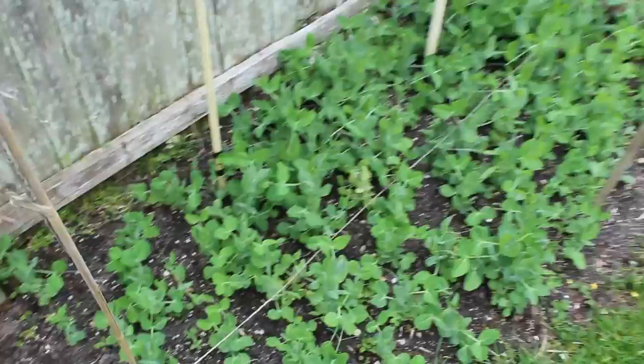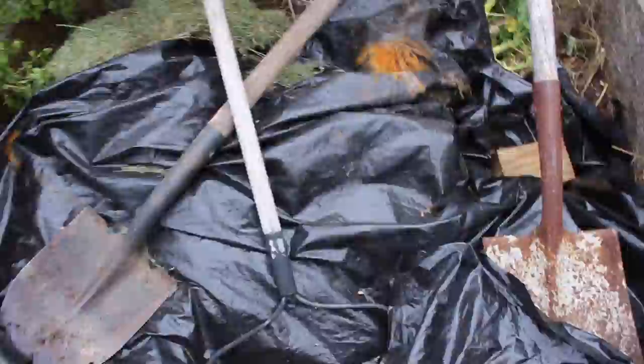And here we have peas — these peas are looking nice. Here we have a compost pile; I won't open that up and show you. Here we have lots of carrots — these need to be thinned out. We'll have to pull some of those to make room for the nice big carrots to grow underneath.